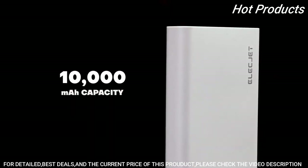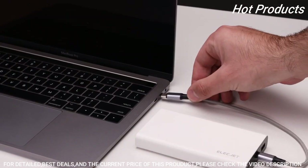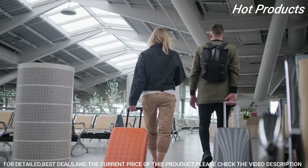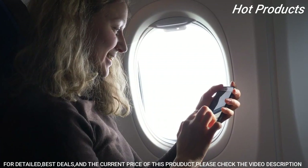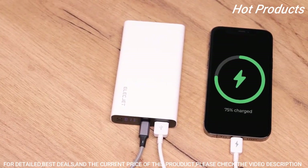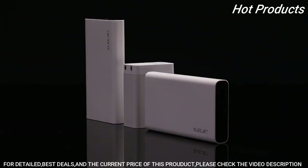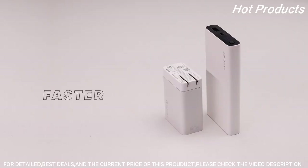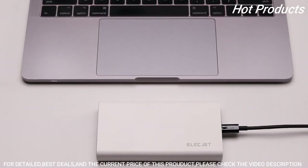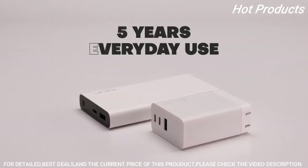Its 10,000 milliamp-hour capacity is enough to charge your phone three times, and with its 87-watt output it can even charge your laptop. Apollo Ultra is pocket-sized and built to fly — it is absolutely airline safe. With pass-through technology it can charge devices while it charges simultaneously. The latest graphene technology not only enables the fastest charging times ever, it also makes Apollo Ultra more durable with a minimum of 2,500 life cycles — that's over five years of everyday use.